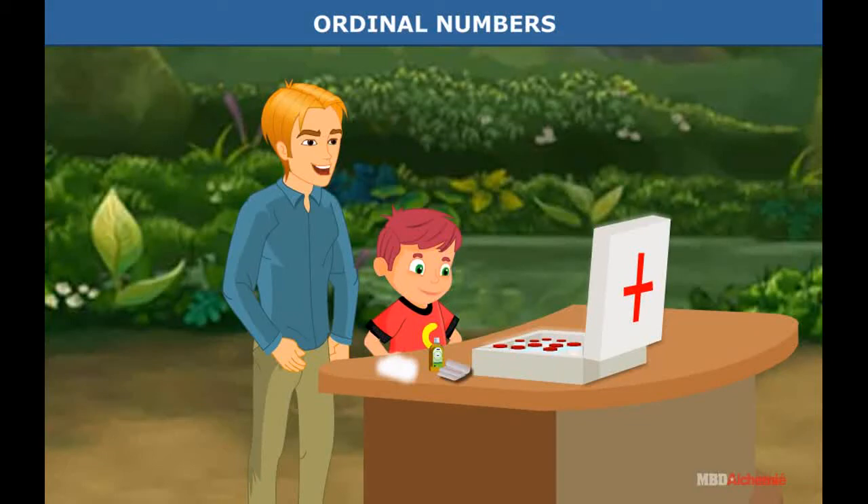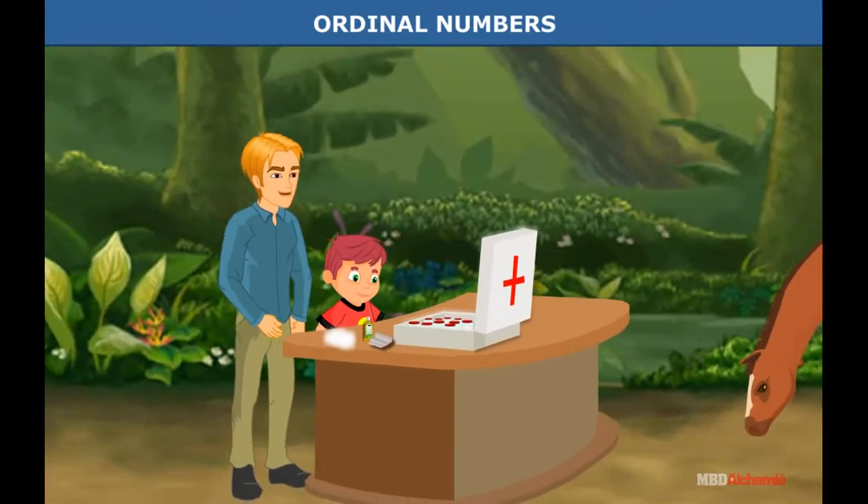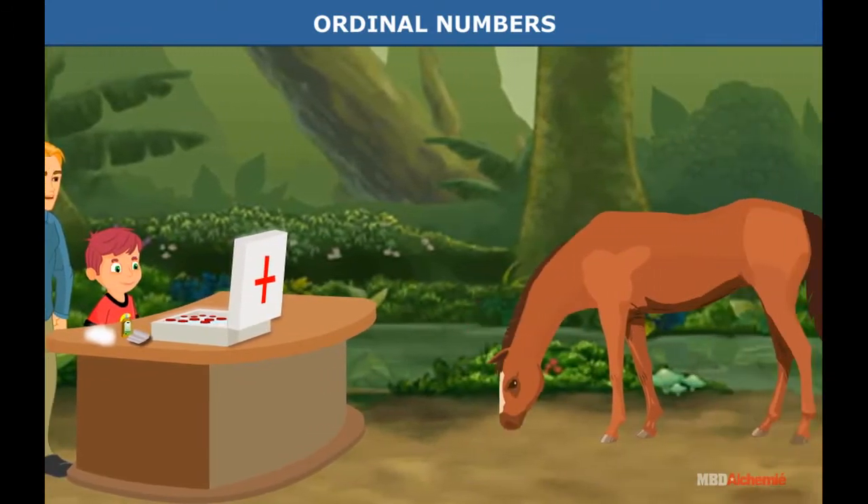Ordinal numbers. Today is the monthly health check day at the farm. Only the brave ones are standing at the queue.